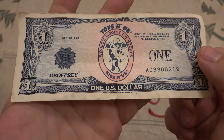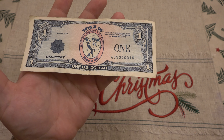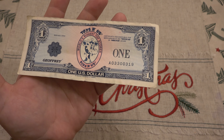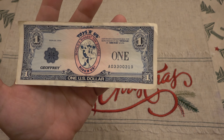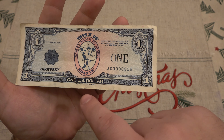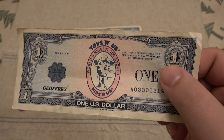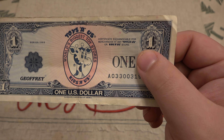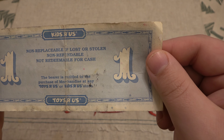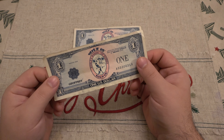Here's a better look at it. It says 'this certificate exchangeable for merchandise at Toys R Us or Kids R Us stores.' They have serial numbers like regular money. It reads: 'one U.S. dollar, Banknote Corporation of America, Geoffrey the Giraffe' — spelled the British way, G-E-O-F-F-R-E-Y. The back says non-replaceable if lost or stolen, non-refundable, non-redeemable for cash — the bearer is entitled to purchase merchandise at any Toys R Us or Kids R Us store.